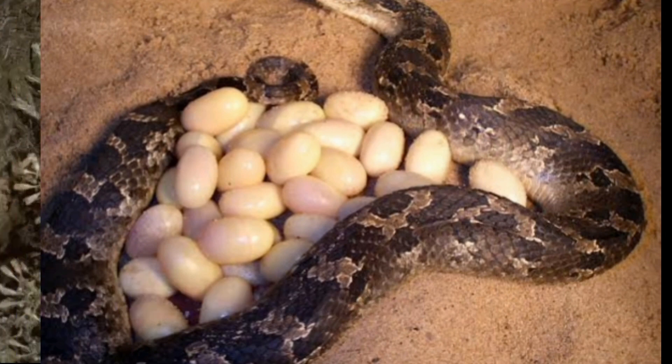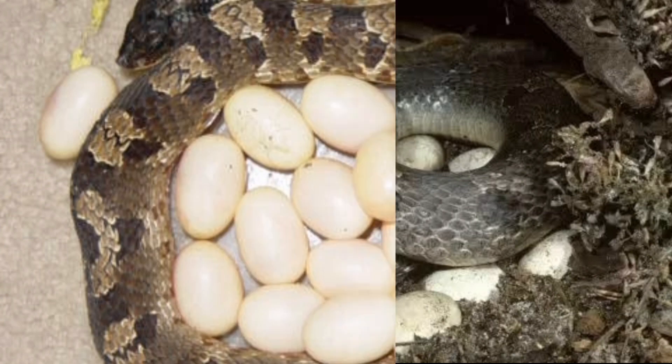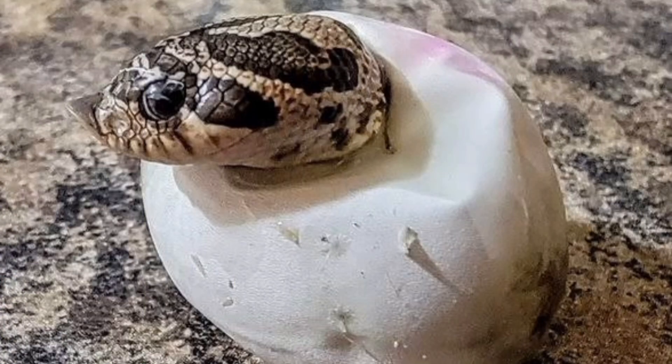Hognose snakes are oviparous, meaning they lay eggs. Females typically lay 10 to 20 eggs per clutch. The eggs are laid in a warm, sheltered area, and the incubation period ranges from 30 to 60 days depending on the species and temperature.